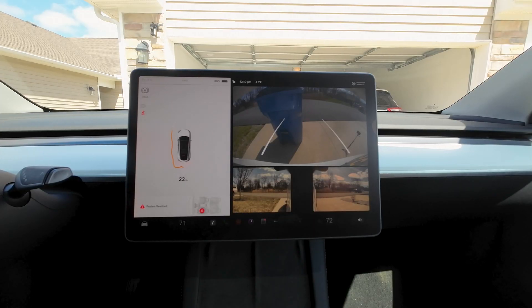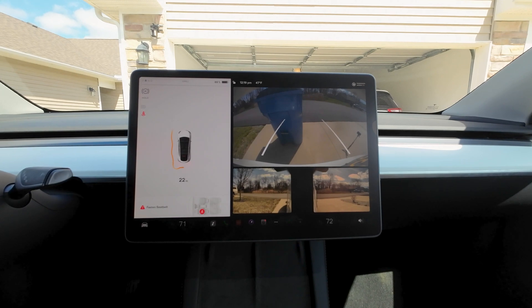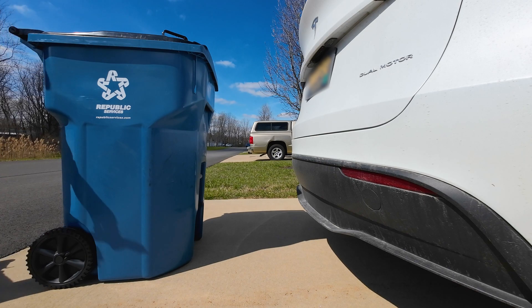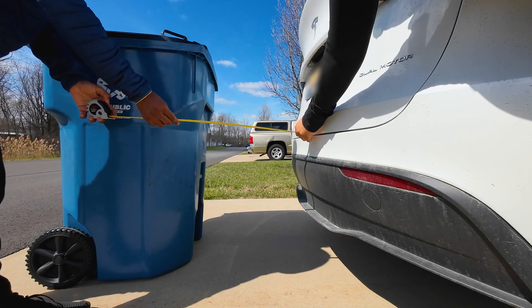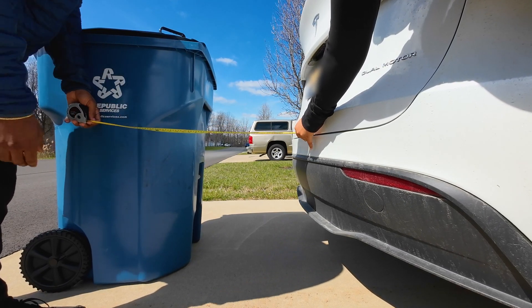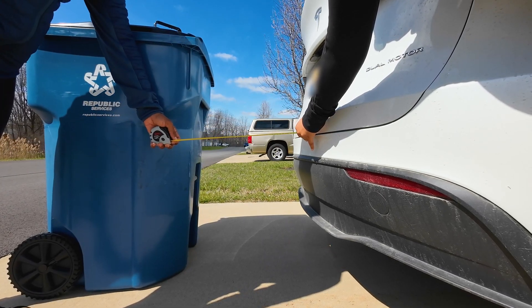It's pretty close — it says we're about 20 to 22 inches. Let's whip out the tape measure and see how close that is. Measuring now... it's about 20 to 21 inches, right about there.